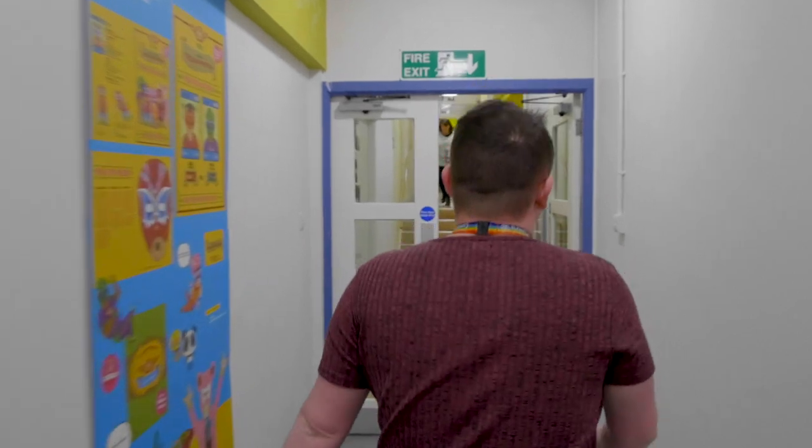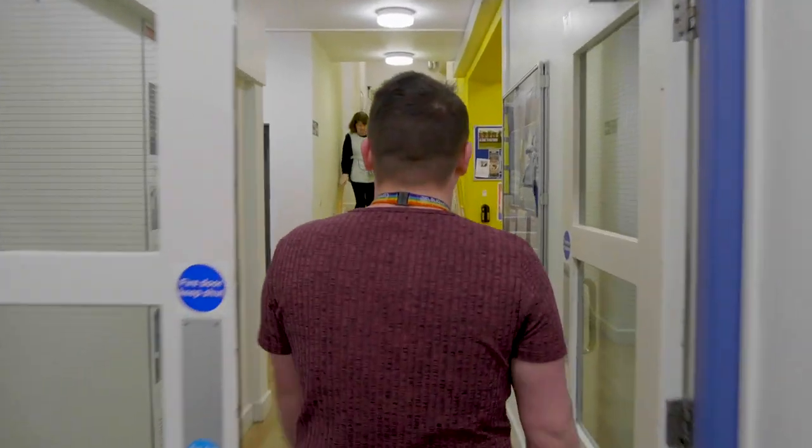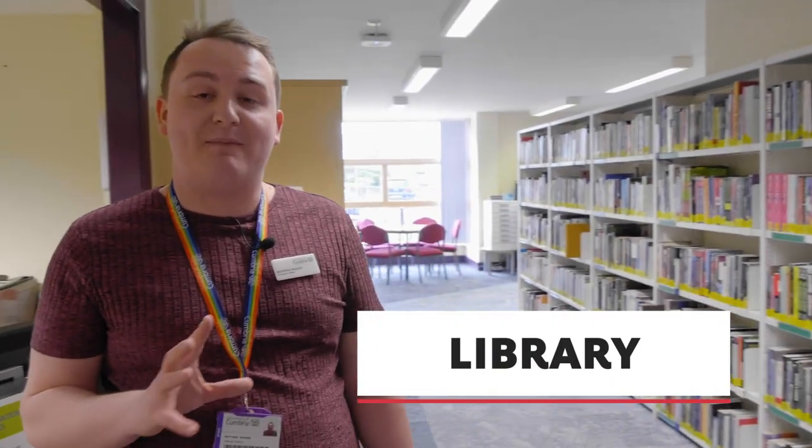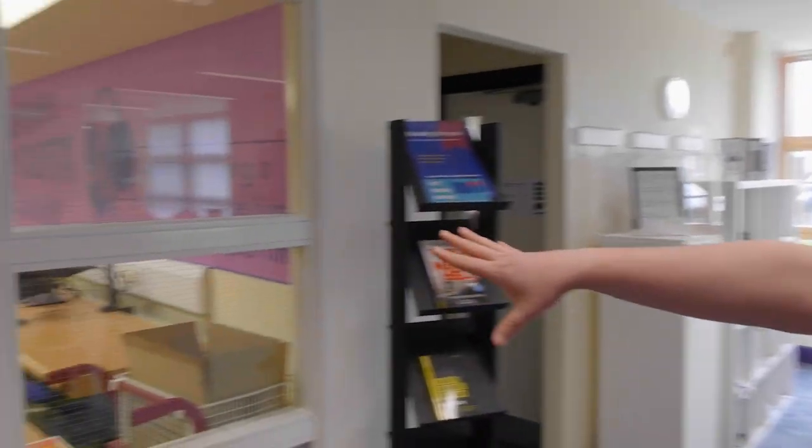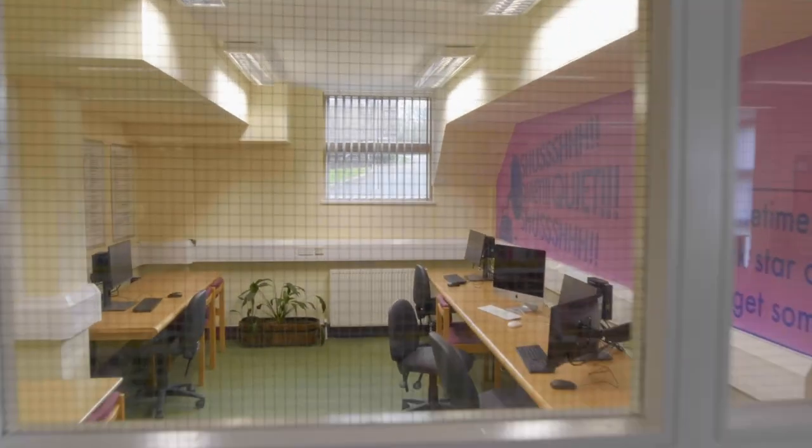Let's head on up to our library where you can have a look at the fantastic facilities we have here on-site. We've got some really excellent resources for our students and a wonderful library team that are always on hand. Just through this glass here you can see one of our fantastic quiet zones, and we've got group study areas where people can sit around a table and work together. All of the books here are related to the courses on this campus.